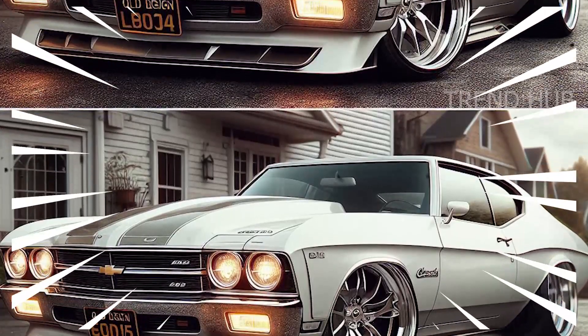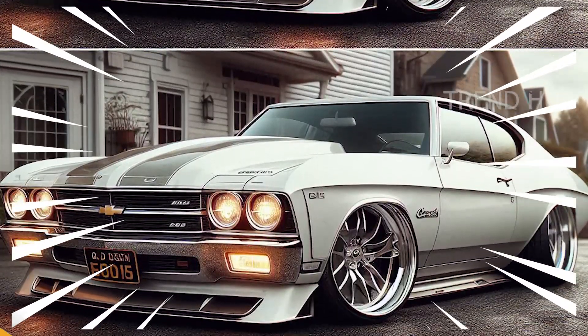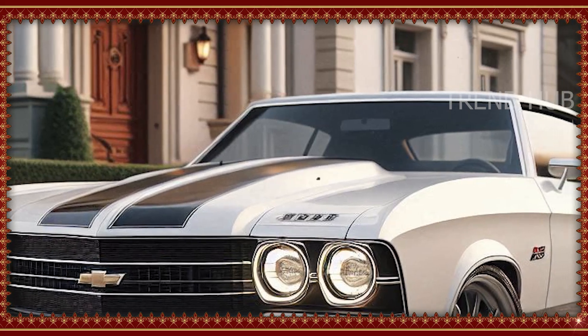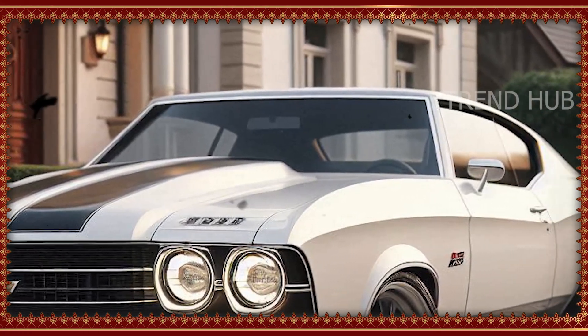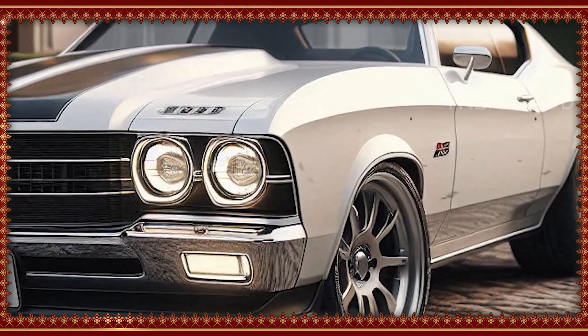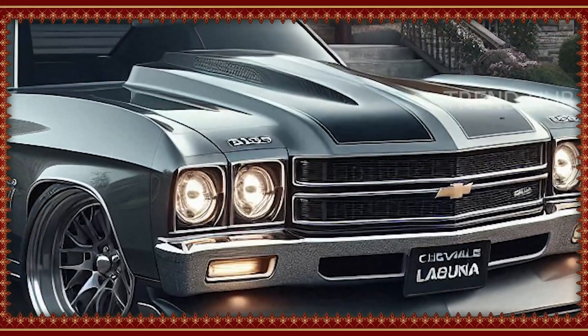A turbocharged 2.0 litre inline-4 powers the base model and, when equipped with the 6-speed automatic, delivers surprisingly efficient power without sacrificing performance. A naturally aspirated V6 in the mid tier offers a balance of power and refinement that's perfect for drivers who aspire to something more involving.